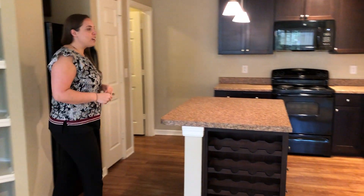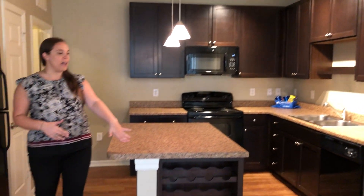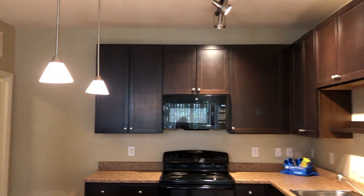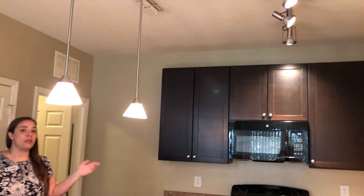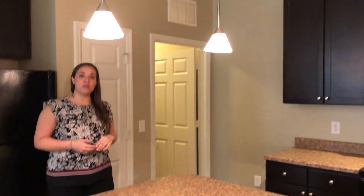As we pan over here, we've got our L-shaped kitchen complete with island and wine rack. All homes feature 42-inch espresso-finished cabinetry, most homes including black appliances, and a mixture of track lighting and pendants over the bar.